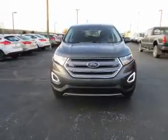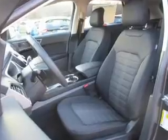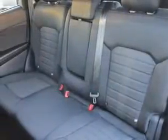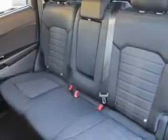Inside you'll find Bluetooth connectivity, Sirius XM satellite radio, digital audio input, steering wheel controls, dual temperature controls, automatic climate control, curtain head airbags, driver airbag, side airbags, low tire pressure warning — great quality at a great price.